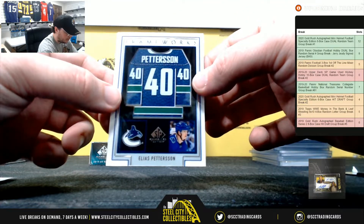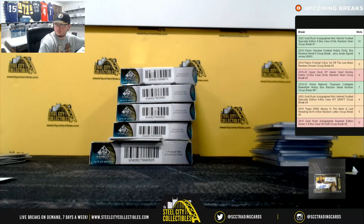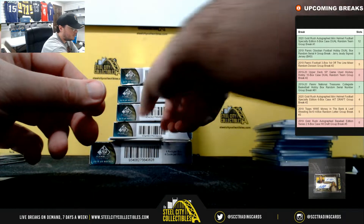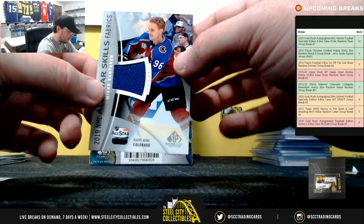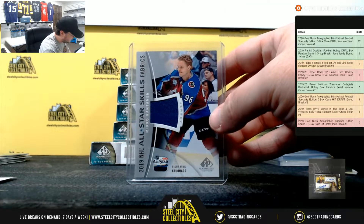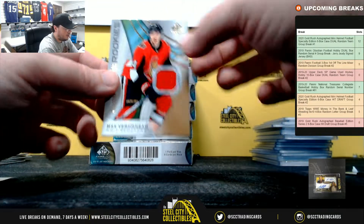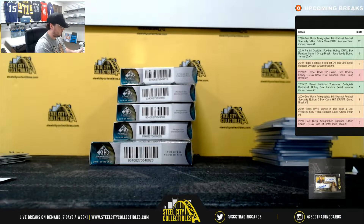Nice card here — frameworks jersey, Elias Pettersson for the Canucks, going to William. Next up for the Avalanche, Miko Rantanen, All-Star Skills Fabrics. Colorado is Larry. And our final card of this box: authentic rookie jersey, Max Verano, numbered to 599. That's for the Senators again, goes to Larry.